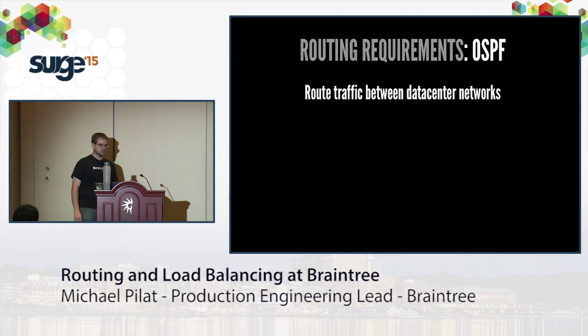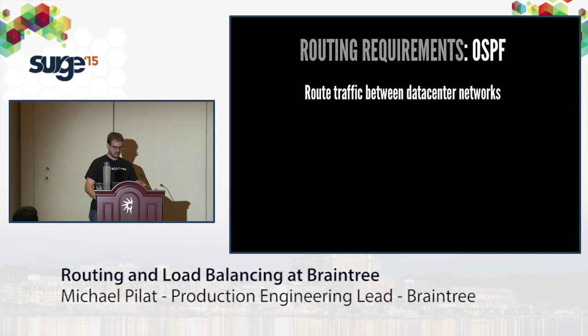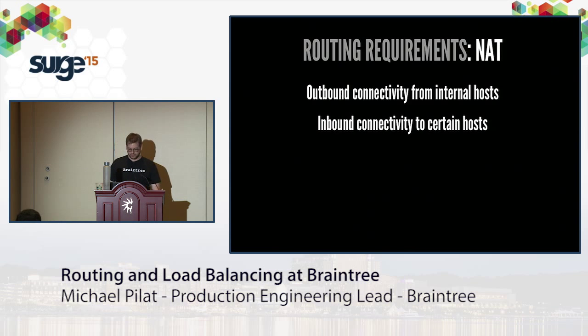The next requirement is OSPF. We use OSPF to get traffic from one site to a different data center. We have some fiber backhaul, which we back up as well, so we have an OSPF network that spans both DCs. Third is IPsec — we use this on the routing level for site-to-site tunnels to back up that fiber, and also for third-party connectivity. The final routing requirement is NAT: outbound NAT to the internet and inbound NAT for certain tools.